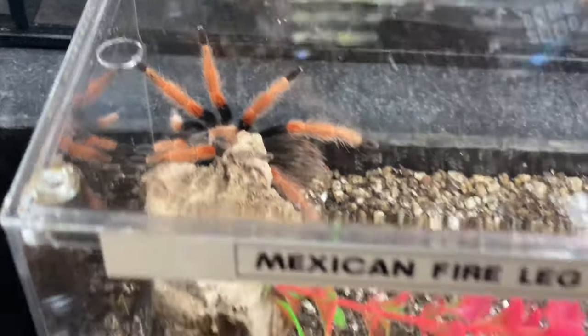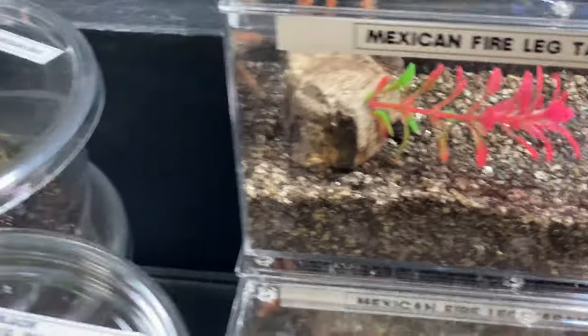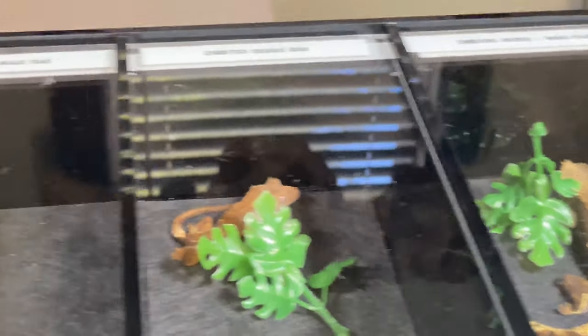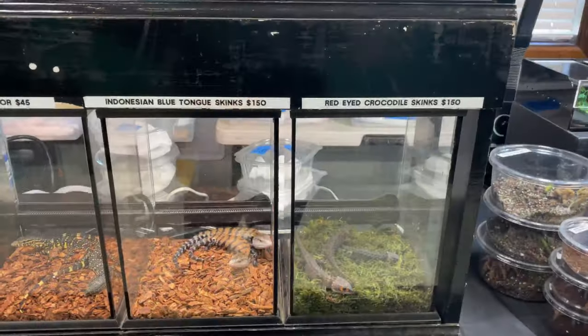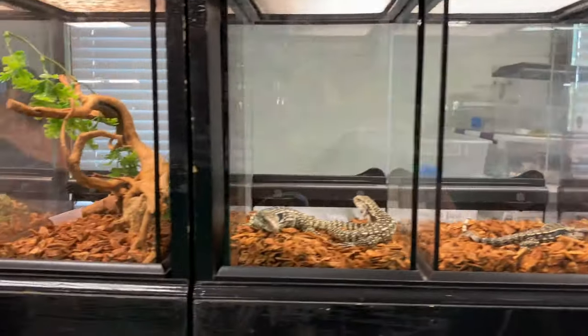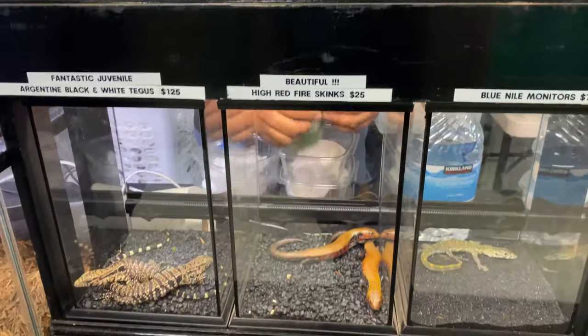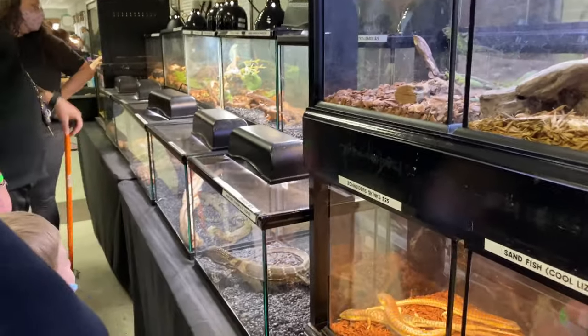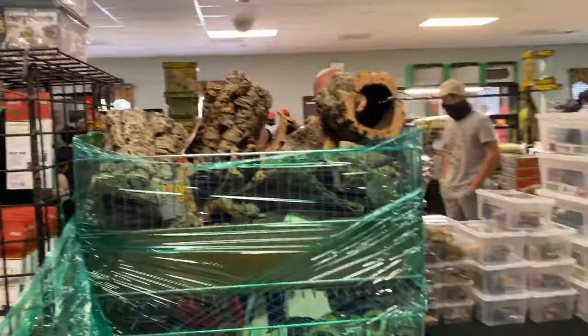Some rat snakes, gopher snakes. I've never seen that — Mexican Fireleg Tarantula. I've got a couple little freskies in here. Blue Tongue Skinks, Red-Eyed Crocodile Skinks, some Red Tegus, Red Fire Skinks. Some empty stuff there. We've got some monitors — more monitors down there. Got all our dry goods and everything.